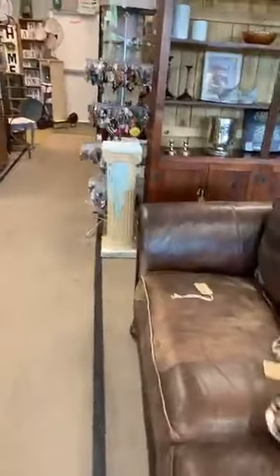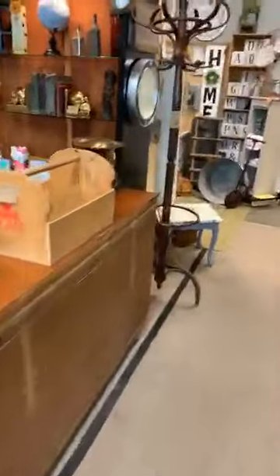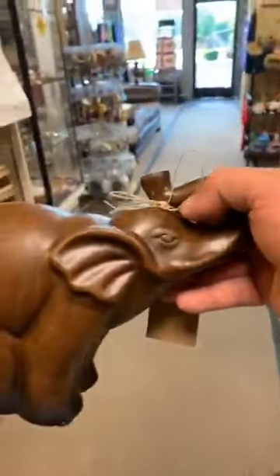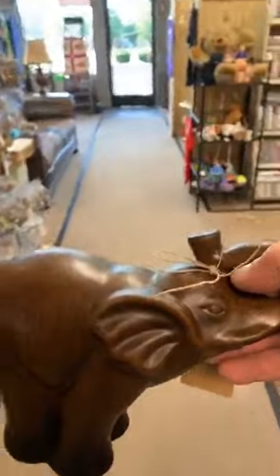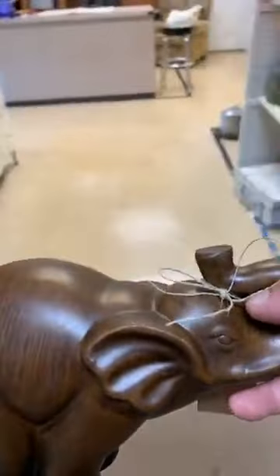Let me walk around — I'm going to grab that real quick, Tammy, before I forget. You do know that with a trunk up it actually holds good luck, Tammy. Don't buy one that has a trunk down — you have to buy it with a trunk up like this one.